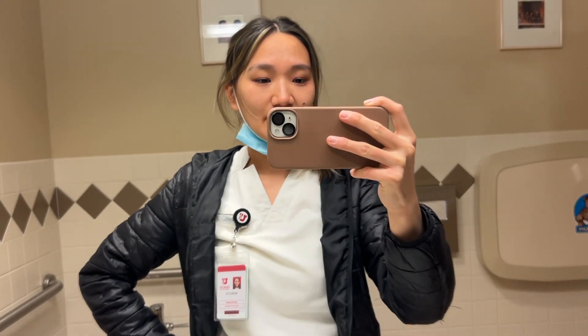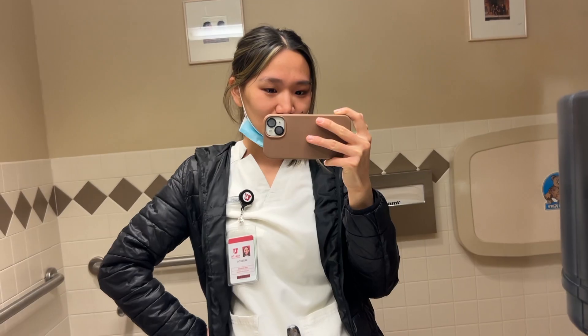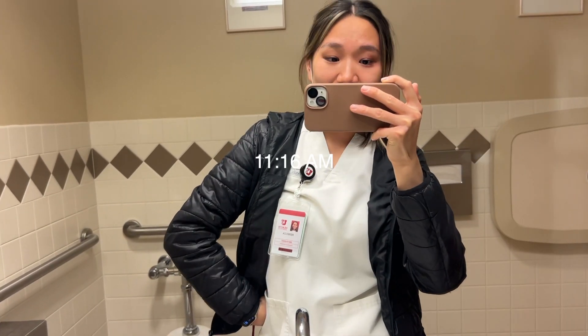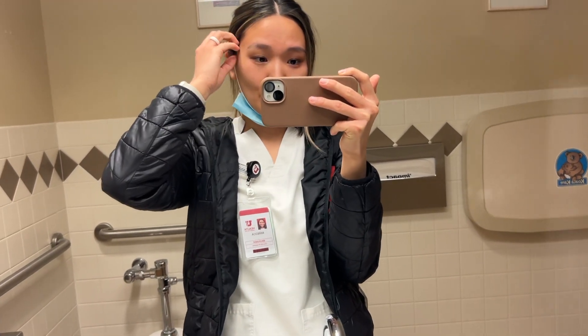Hi vlog, it's going well — just a lot of triaging and meeting with patients. It is currently 11:16. It's been a good day; clinicals are going well and just a few more hours here.